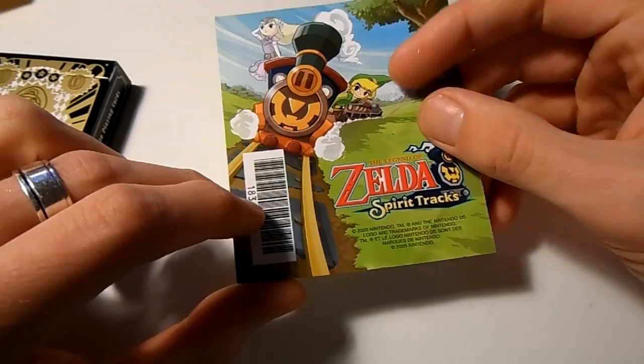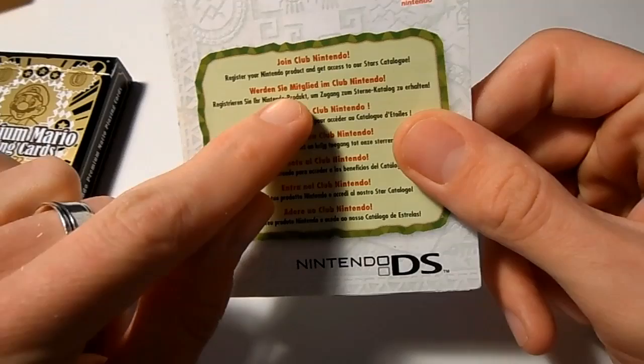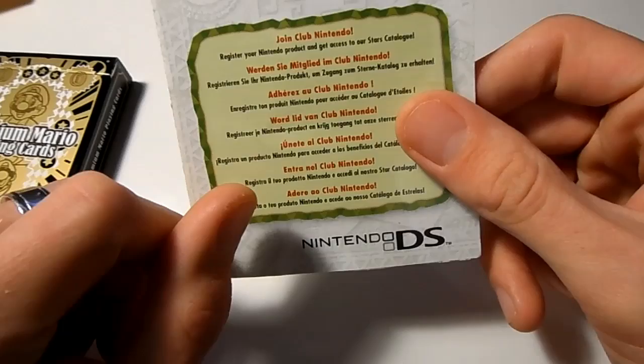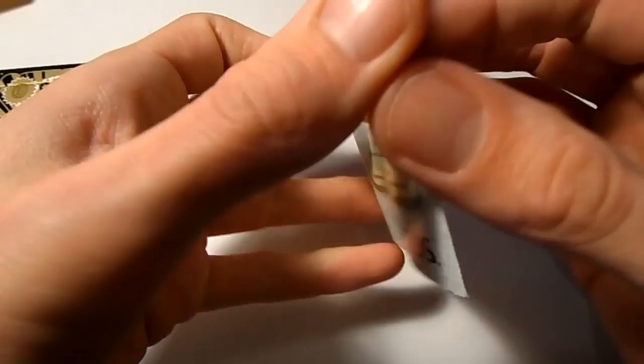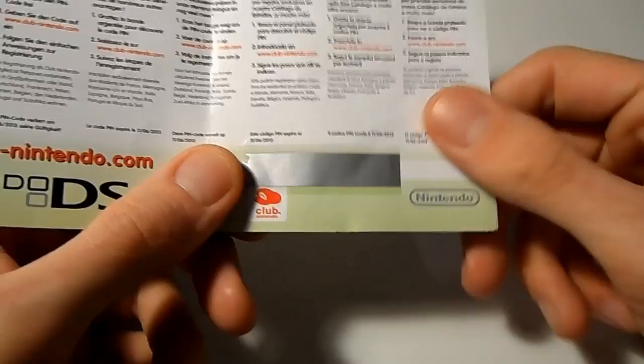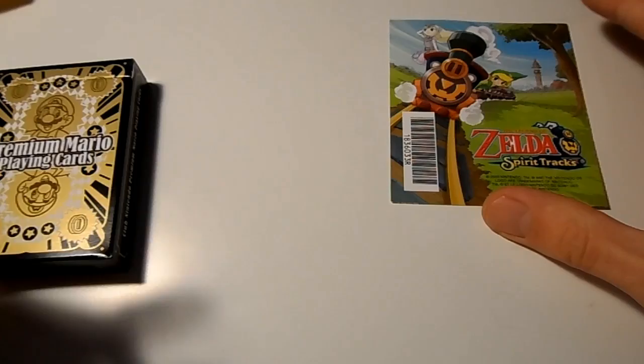This is my Zelda Spirit Tracks one that I've got lying around. Inside, if you take the time to read, you'll notice the Club Nintendo badge. There is some information here: register your Nintendo product and get access to our Stars Catalog. The Stars Catalog is simply a points-redeeming loyalty scheme. Open up your pamphlet, inside there is a silver strip - scratch that off with a coin, it will give you a long number code. Pop onto the internet at club-nintendo.com, enter your code and you will be rewarded a set amount of points.